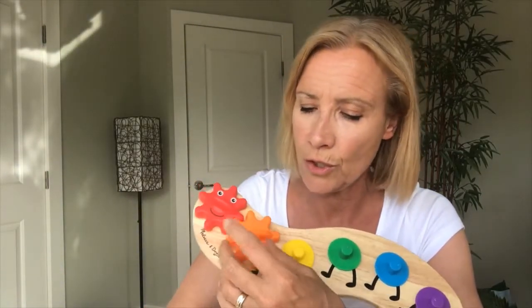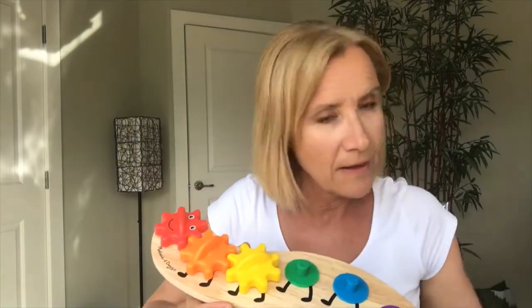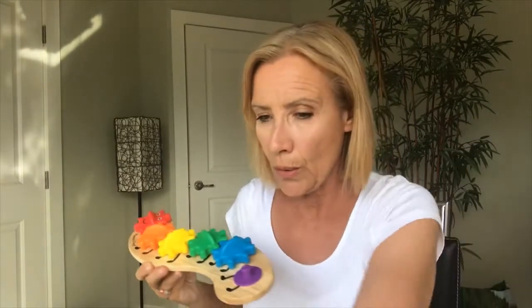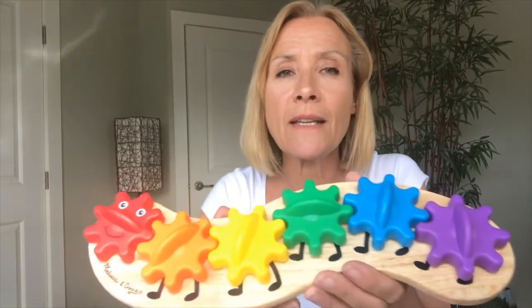Look at what I have. Das ist das Gesicht von einer Raupe. That's the face of a caterpillar. And we are going to start with the color rot. Dann kam's orange, orange. Gelb, grün, blau und — ist da noch einer hier drin? Wo ist lila? Here it is. Lila. Let's see the colors again. Rot — you can say it after me — rot, orange, gelb, grün, blau, lila.